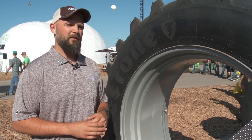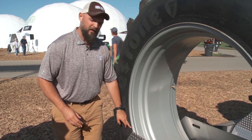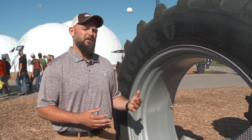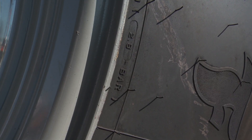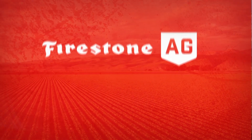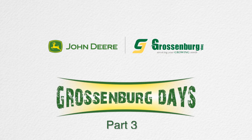It's really important to match the inflation to the axle load of your machine to get the best performance. The rated inflation of the tire is going to be down here along the rim. It's important that customers get their axle load and make sure they match their inflation to their axle load. For more information, you can go to FirestoneAg.com and check out our inflation calculator to find out just the right amount of inflation pressure you need in your tire.